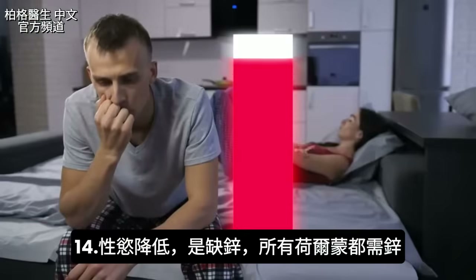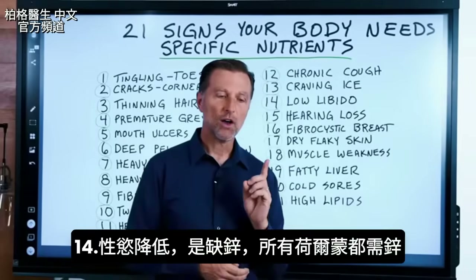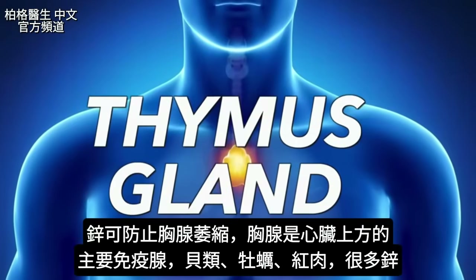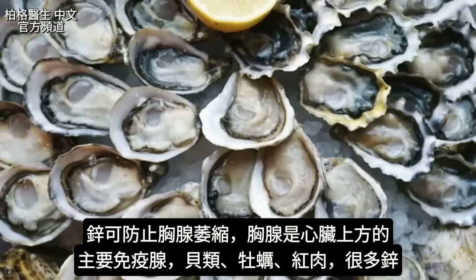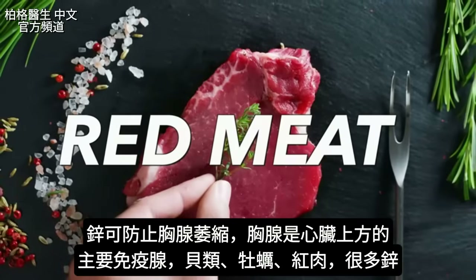Number fourteen is low libido. This is a deficiency of zinc. All those hormones need zinc. Zinc is also involved in keeping your thymus gland — the master immune gland located on top of the heart — from atrophying. Shellfish, especially oysters, and red meat are good sources of zinc.